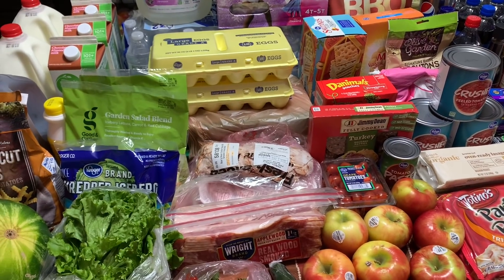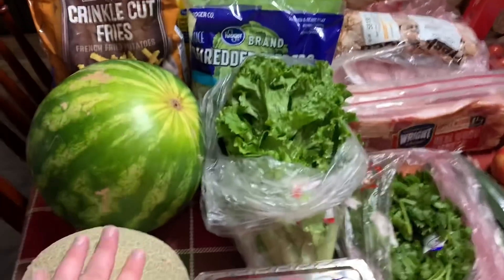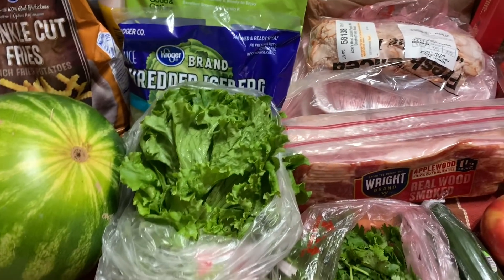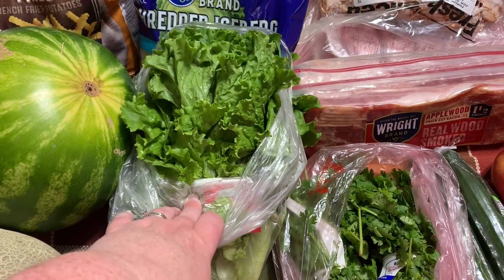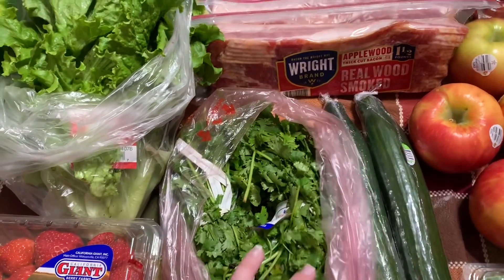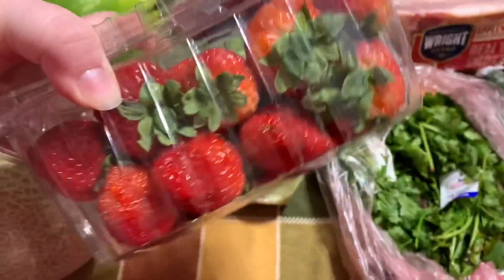All of this is from Kroger and Target, and I'm going to share with you what we got and what we're going to use it for. We did get a cantaloupe — that was $2.99. We did get a small watermelon, $3.49. I got one head of green leaf lettuce, $1.79, for copycat Chewy's taco salads for lunches. I did get two bundles of cilantro at 89 cents each, and $2.50 for a pound of strawberries — these actually look pretty good.